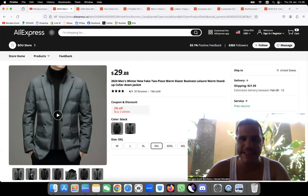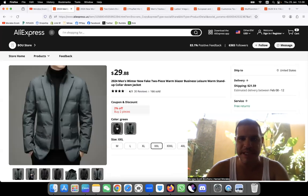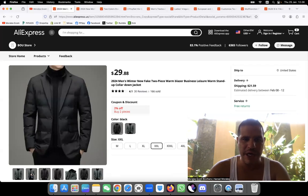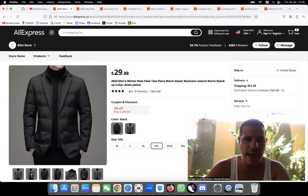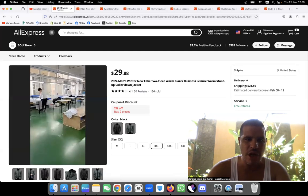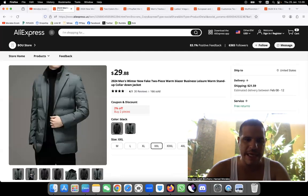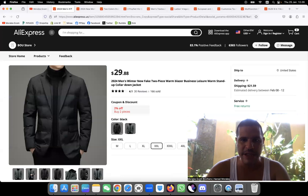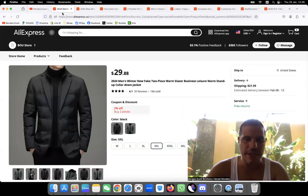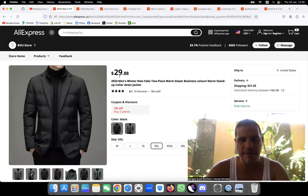Let's jump right away to the first product — this amazing jacket, one piece and two piece for men. Super professional, super clean, good quality. I think this product will sell super well on Facebook. Not only that, but the images are really good — I really like it, nice quality product.